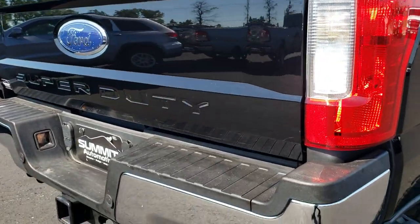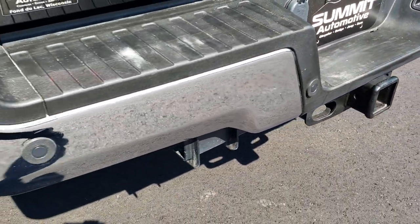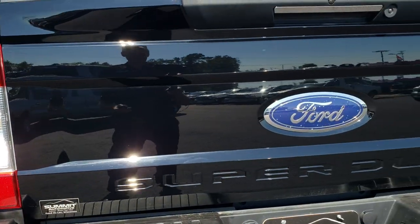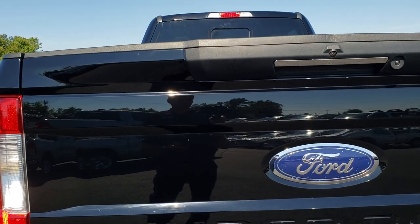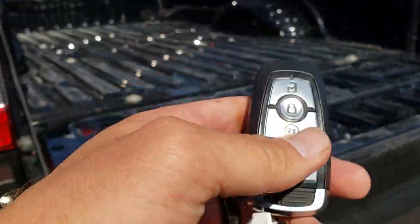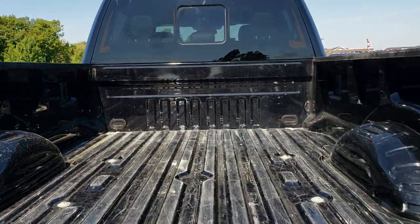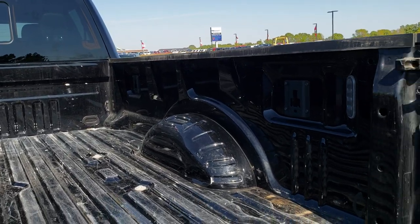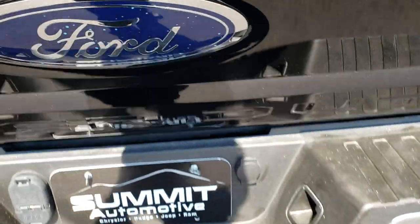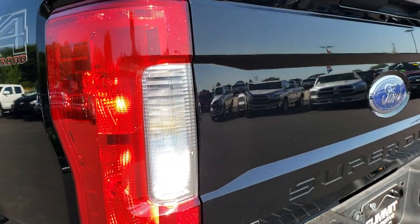As we come around to the back, the rear bumper is in excellent condition with a really huge receiver hitch back here. It has the backup sensors and locking tailgate. One of my favorite features is the power drop-down tailgate — you press a button on the key fob and that tailgate drops down. The bed does have some light duty usage. It has LED bed lights and the tailgate step assist. Didn't see any major dents or dings on that rear tailgate.